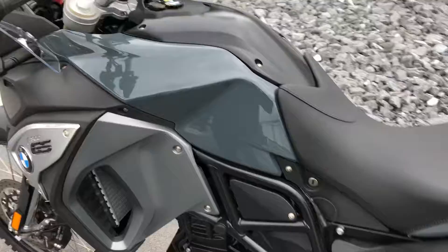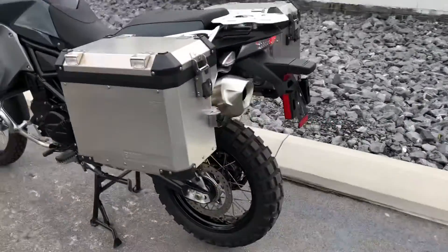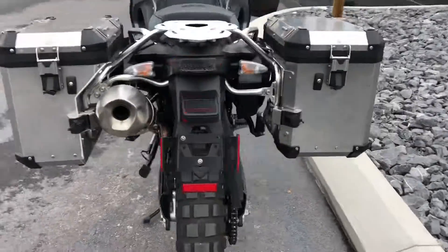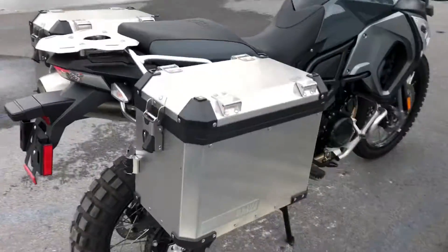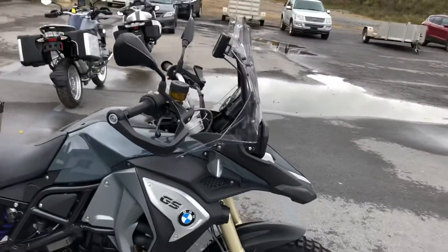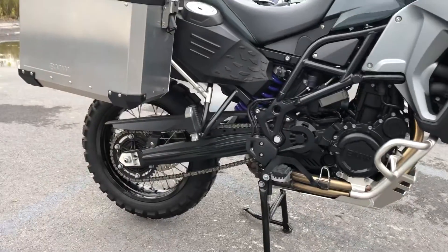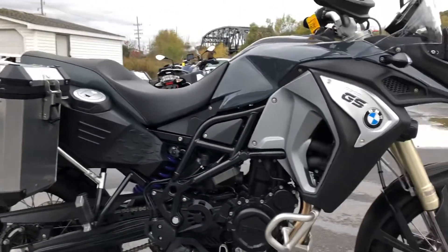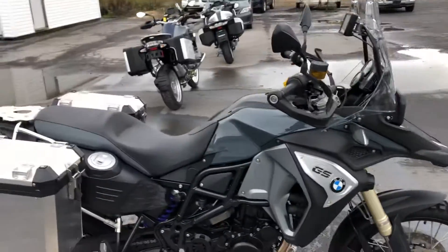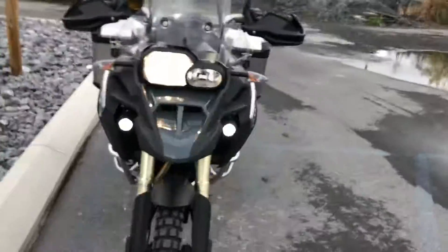In addition, this bike has the 60mm Wilburs suspension lowering kit. I have a 30-inch inseam and I am flat-footed on this bike when it's off the center stand. So if you're on the shorter side — 5'7", 5'8", 5'9" — and want to get into adventure riding, this is your bike right here.